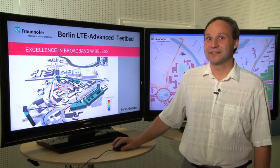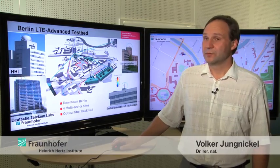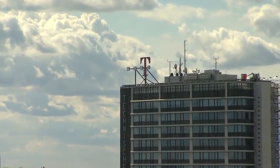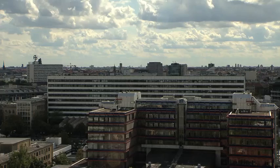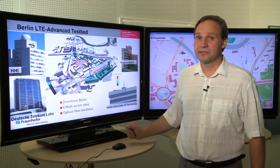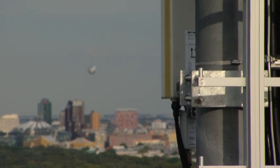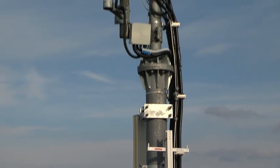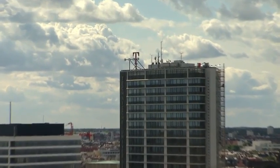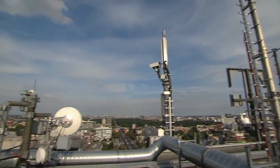Welcome to the Berlin LTE Advanced Testbed. This is a large-scale installation of four base stations, which we have installed on the HHI, on the Deutsche Telekom Laboratories, at Sigmundshof, and at the Berlin University of Technology. One of the particular aspects we are using here is that we have enabled high-speed links between the base stations using optical fibers. In this way, we can exchange information between the base stations, and this information exchange helps us to reduce the interference in the service area.